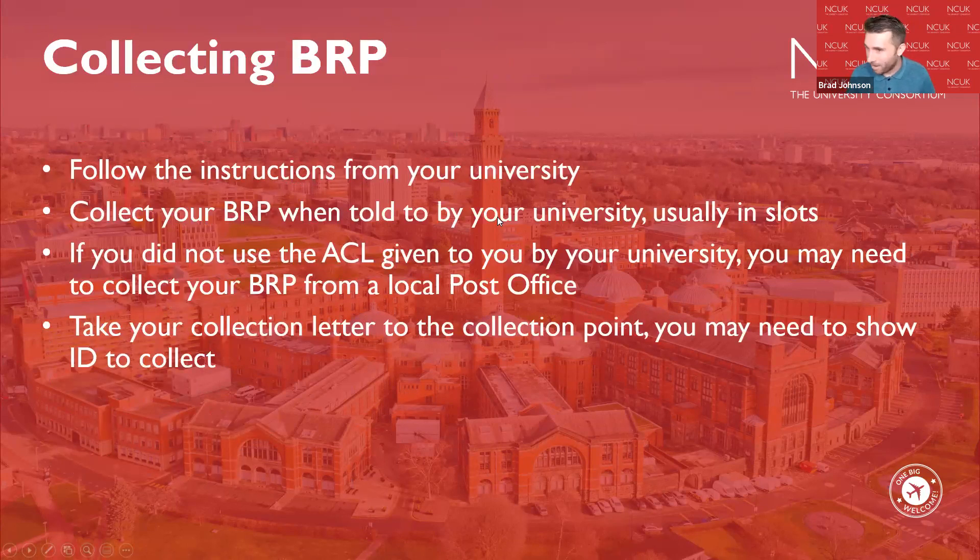Regarding clubs and societies: all universities have lots of different clubs and societies to join. You can check their websites before you start to see what's available — whether it's sports like football, tennis, or lacrosse, or hobbies like origami, chocolate tasting, or wall climbing. This is a brilliant way to make friends and meet new people, as you'll be talking to like-minded people. Look into what clubs and societies are available through the Students' Union or Students' Guild.